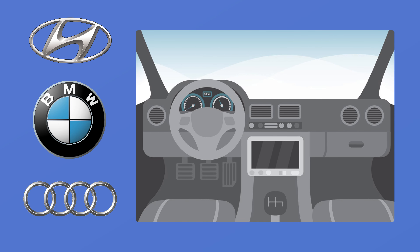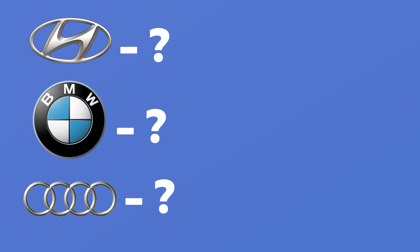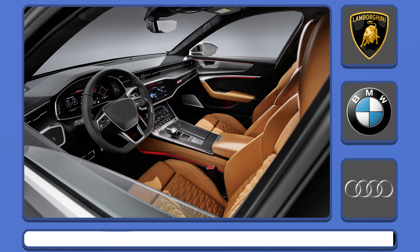Hello everyone. In this video you have to guess the brand of the car by its interior. You have 15 seconds for each answer, and I hope you succeed. Let's start.